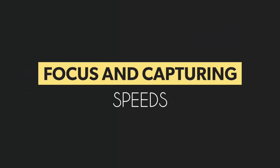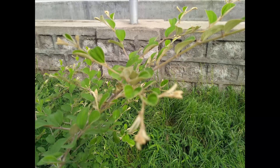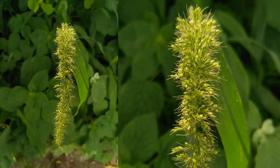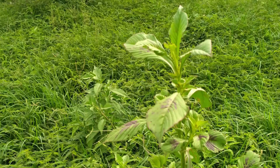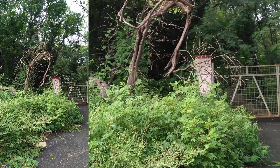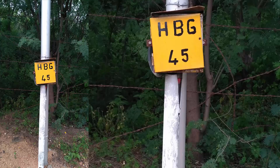Coming to focusing speeds and capturing speeds — it has a huge problem with focusing macro shots. You cannot get the right focus unless the object is still, and only after 10 to 15 attempts you might get it right. You have to be more than just patient for it. Once the object is focused, it won't take a lot of time to take pictures. Capturing speeds are pretty good.